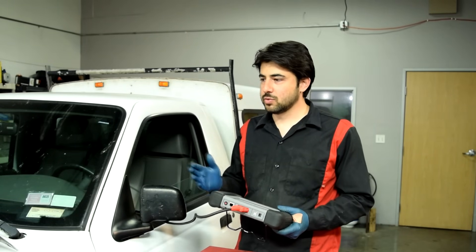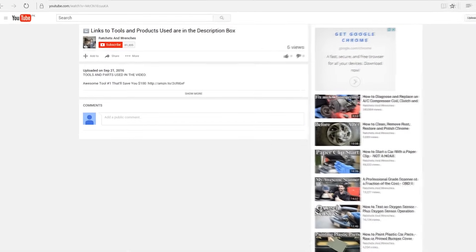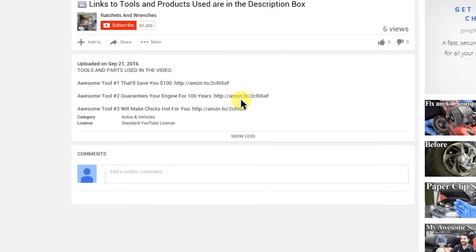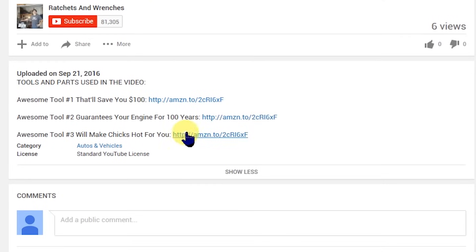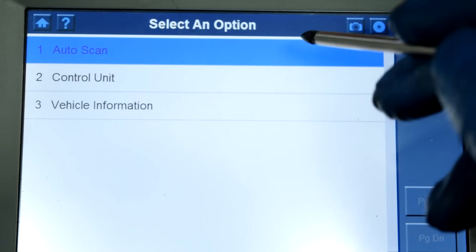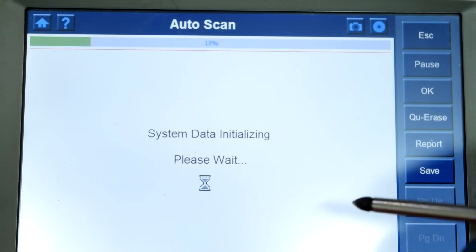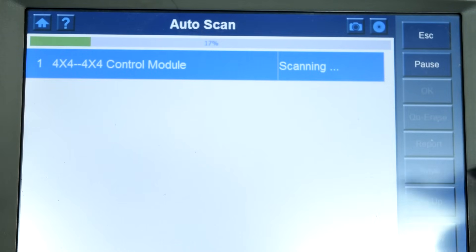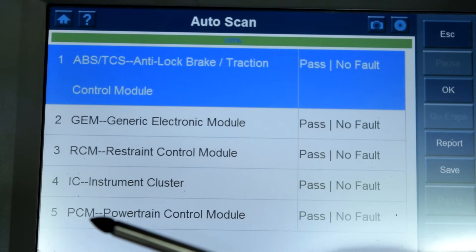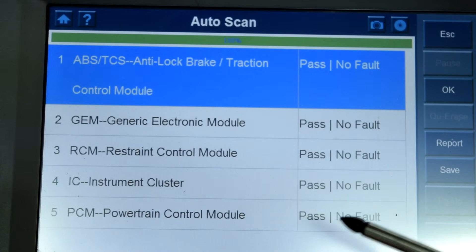If you're interested in this scanner or any other tools or products I'm using in my videos, I'll put links to where you can buy them cheap online down below in the description box. With key on engine off, I'm going to do an auto scan so it scans all the control modules on this car so we won't miss anything. It scanned five control modules, and the most important one for what we're doing is our PCM or powertrain control module — and as you can see, none of these modules have any fault codes.